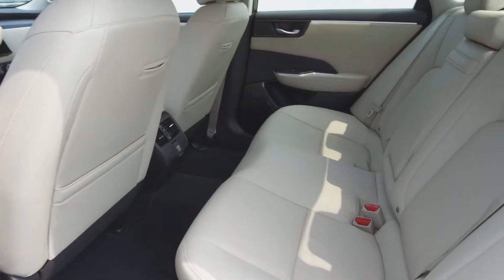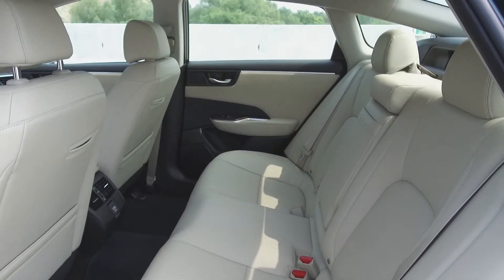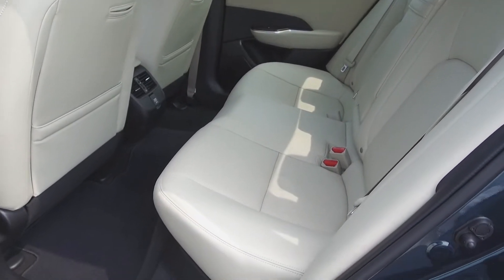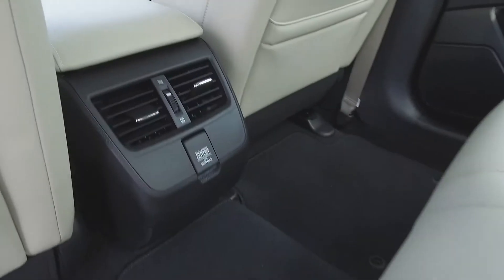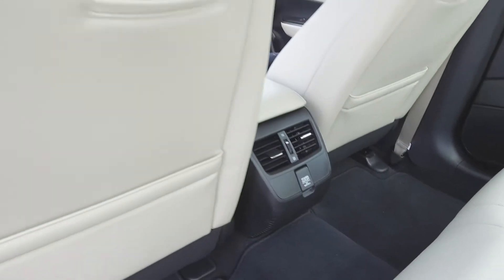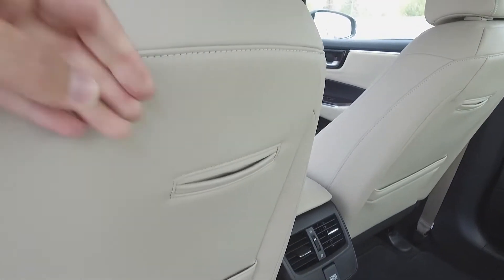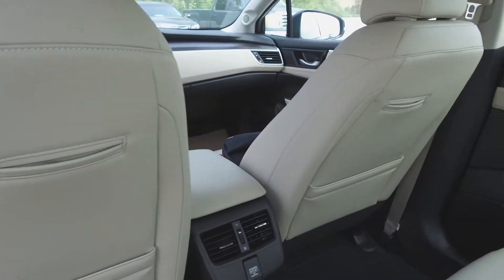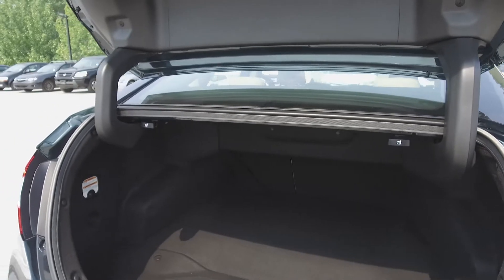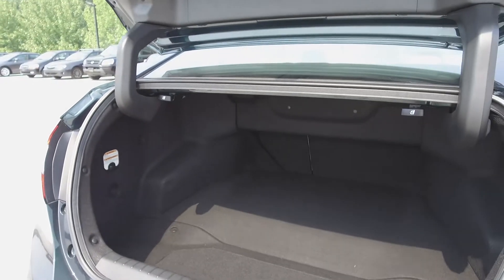Moving on back, we've got luxurious seating for three and these seats fold down for extra storage space. For the rear passengers' comfort there are rear air vents, and a nifty little thing is these pockets which are perfect to hold a smartphone on either seat. In the very back we've got a very spacious trunk for a hybrid.